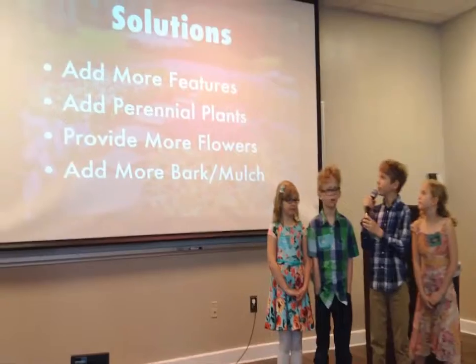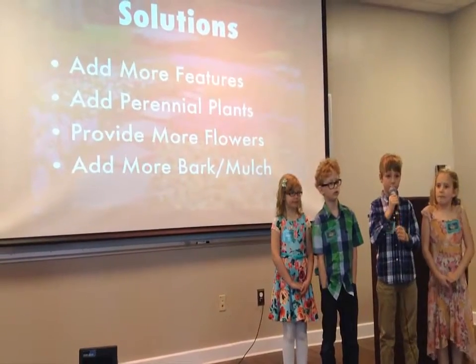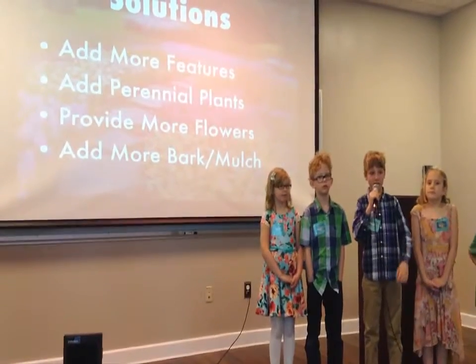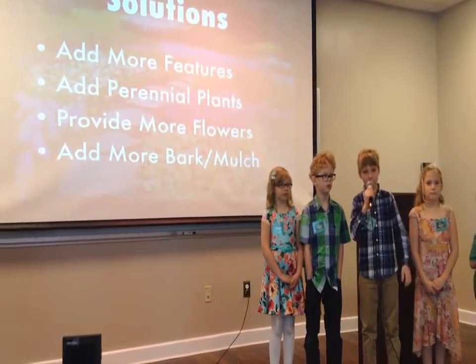Our solutions for the garden are to add more features, like a pergola. We need to add more perennial plants — perennial means the plant grows all through the year except winter.